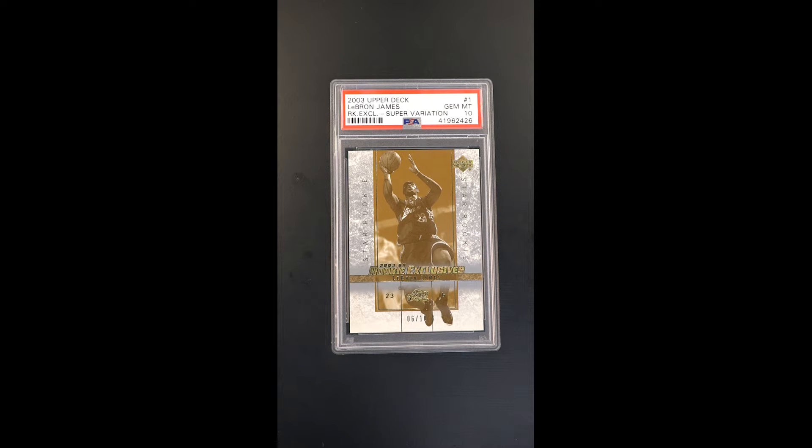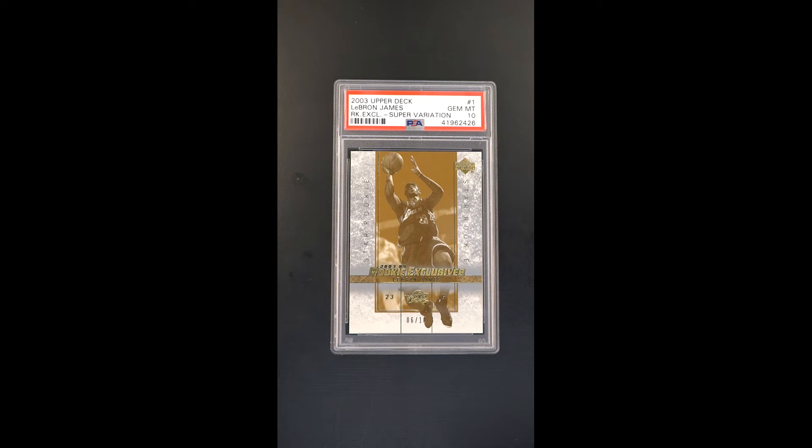It's just one of the absolute rarest LeBron rookies of all time, and if all that weren't enough, it's numbered six of ten — which obviously is LeBron's jersey number. Only ten of these gold parallels were ever made, and on top of all of that, this one's been awarded a Gem Mint designation.